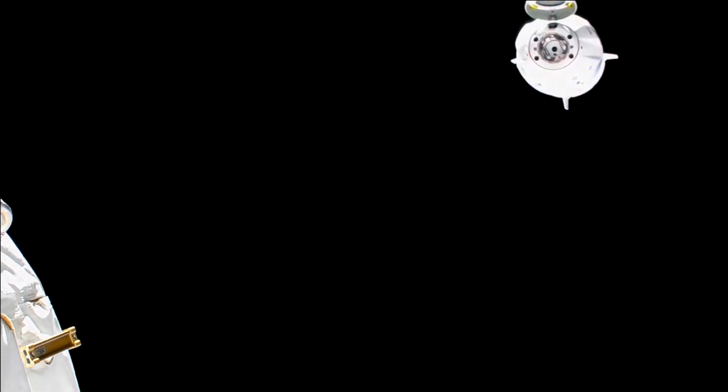The keep-out sphere is one of my favorite things — it's an imaginary sphere with a 200-meter radius in all directions. And that just governs, kind of like the approach ellipsoid which I explained earlier: before you're in the keep-out sphere, any maneuvers with the spacecraft have to be safe and not get inside within four orbits.